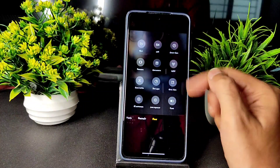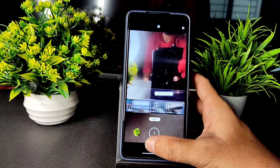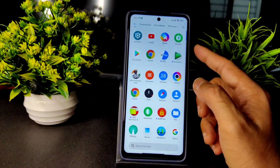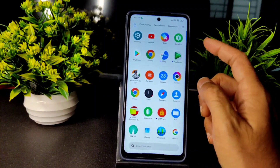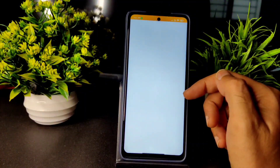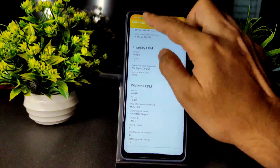You get all the vlog features here — those are the same, nothing new. The camera application is working fine. If you want, you can use GCam in this ROM, that's not a problem. Coming to DRM info, you will get Widevine Level 1 certification, so watching HD content in OTT applications is not a problem.